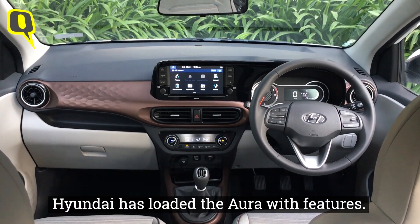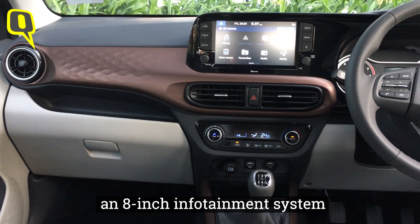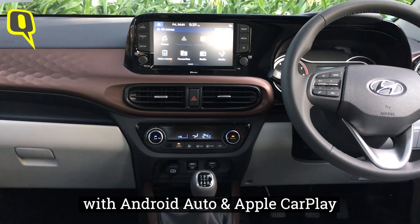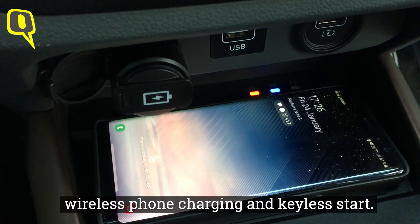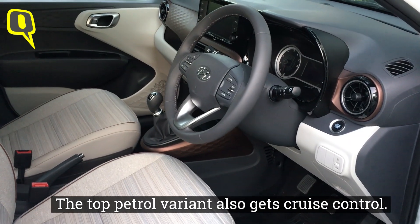Hyundai has loaded the Aura with features. You get a rear-view monitor and reverse camera, an 8-inch infotainment system with Android Auto and Apple CarPlay, wireless phone charging, and keyless start. The top petrol variant also gets cruise control.